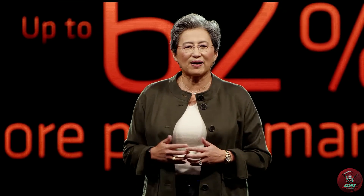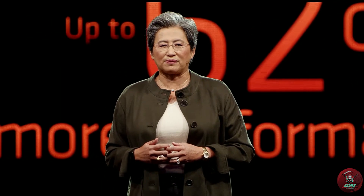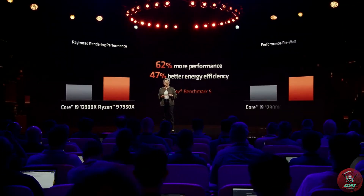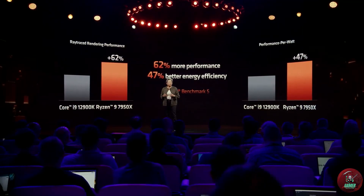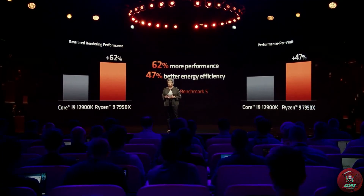Now, this is a tremendous increase of performance for creators, enabling them to spend more time creating and less time waiting for their images to render. But there's another very important thing about this demo: not only does the 7950x deliver 62% higher performance, it achieves this performance at 47% better performance per watt.